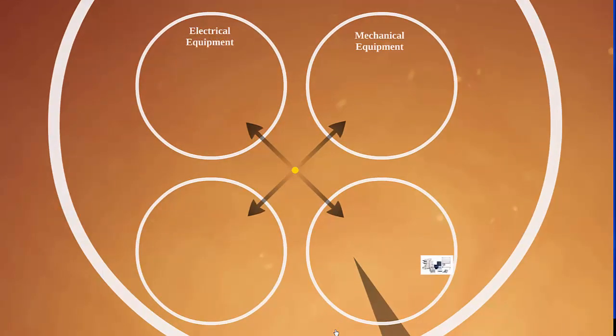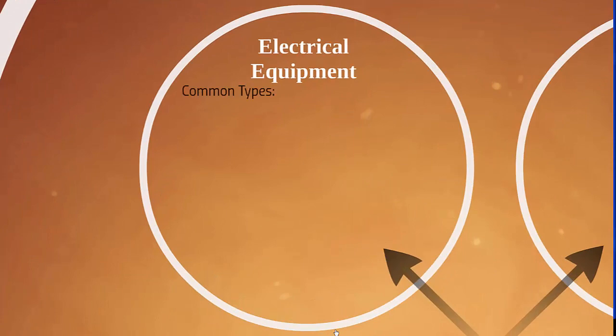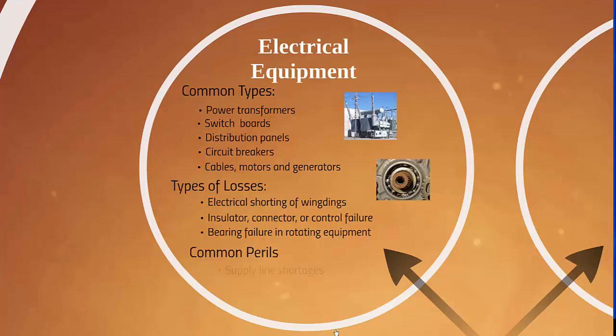Now let's look at other equipment breakdown loss exposures: electrical equipment, mechanical equipment, air conditioning and refrigeration equipment, and office equipment and systems. Starting with electrical equipment, common types are power transformers, switchboards, distribution panels, circuit breakers, cables, motors, and generators. Types of losses are electrical shorting of windings, insulator connector or control failure, and bearing failure in rotating equipment. Common perils include supply line shortages, excessive moisture, and lubrication failure.